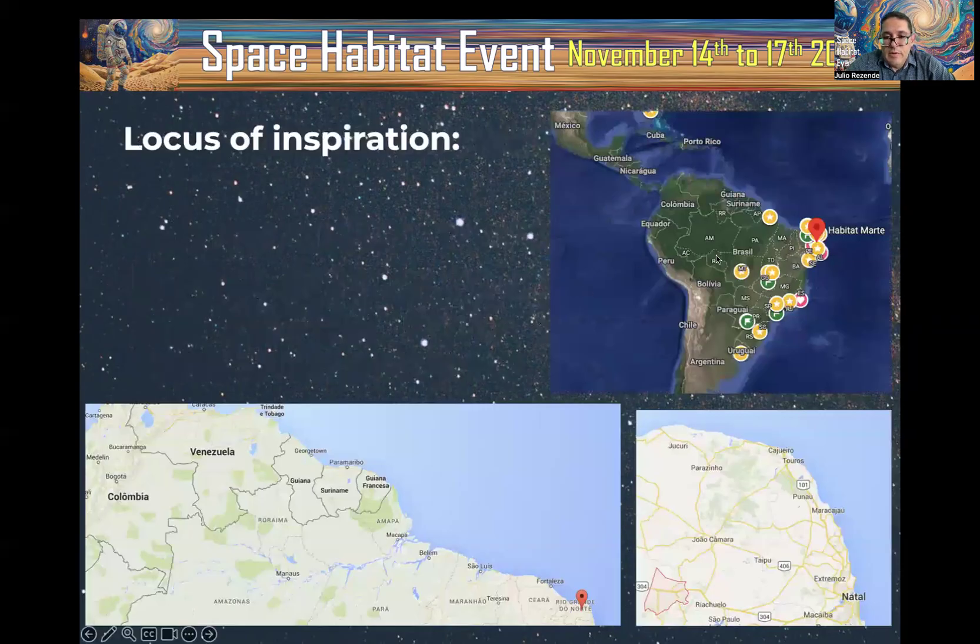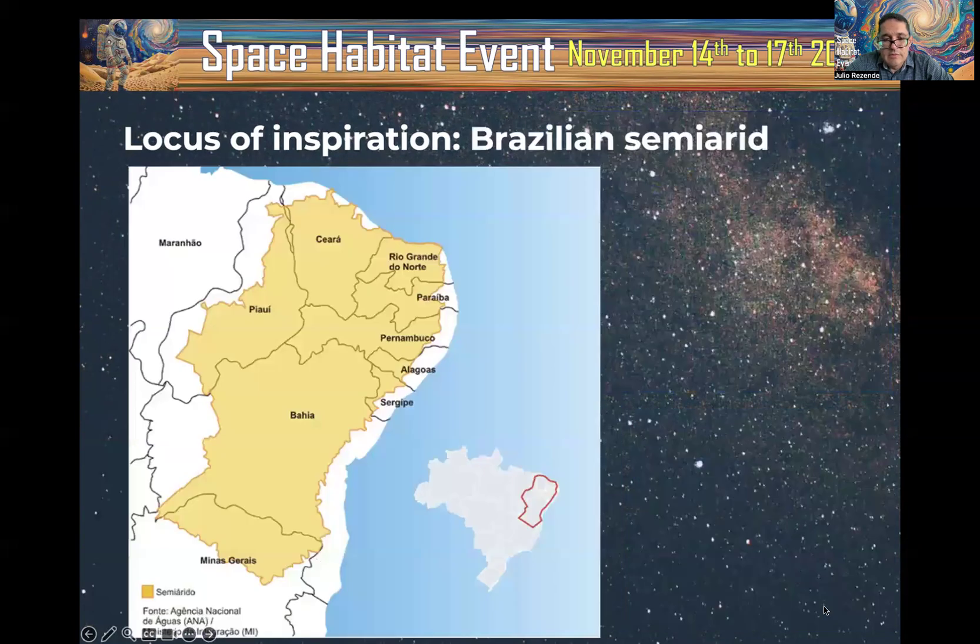About our location — we are located in the corner of South America, in the eastern part of the Americas. Habitat in Marte is located in one city in the countryside. I live in Natal; it's about 100 kilometers away, around 90 minutes to two hours. Habitat in Marte is located in the Brazilian semi-arid region.